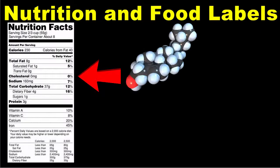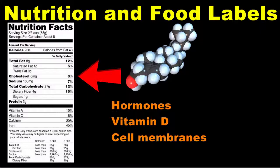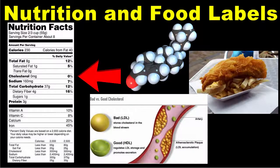Cholesterol is the next nutrient listed on the food label. Cholesterol is a waxy, fat-like substance that your body uses to make hormones, vitamin D, and is part of the structure of your cell membranes. Cholesterol is therefore necessary for body function, but your body actually makes all the cholesterol it needs, so you don't have to eat it, although cholesterol is found in some foods. Experts recommend eating less than 300 mg of cholesterol per day, regardless of your caloric needs.